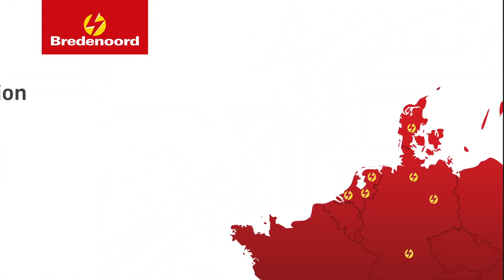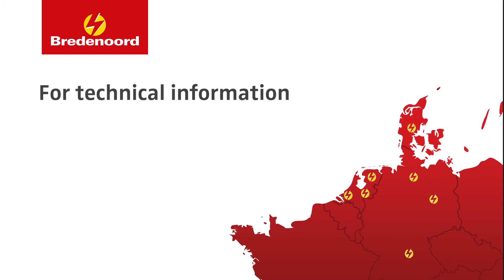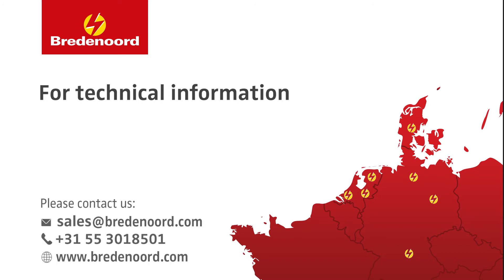For more technical information about the product, please click on this video, visit our website, or contact us.